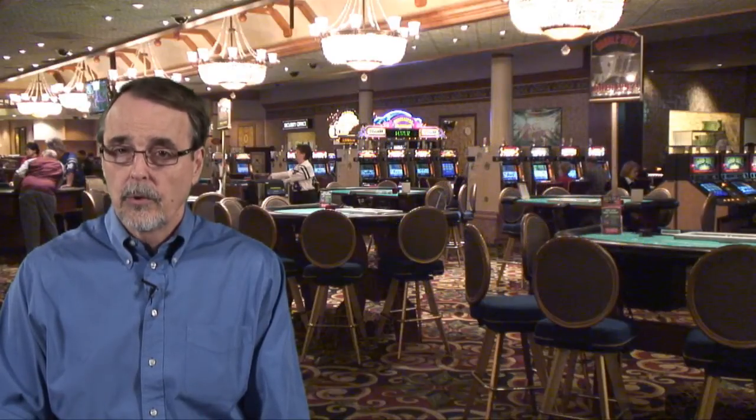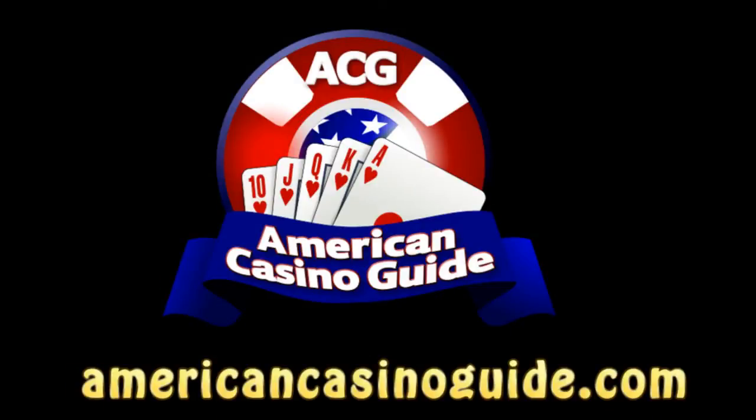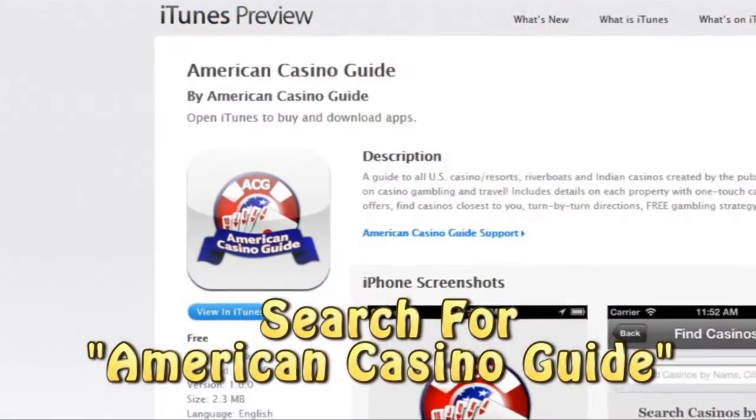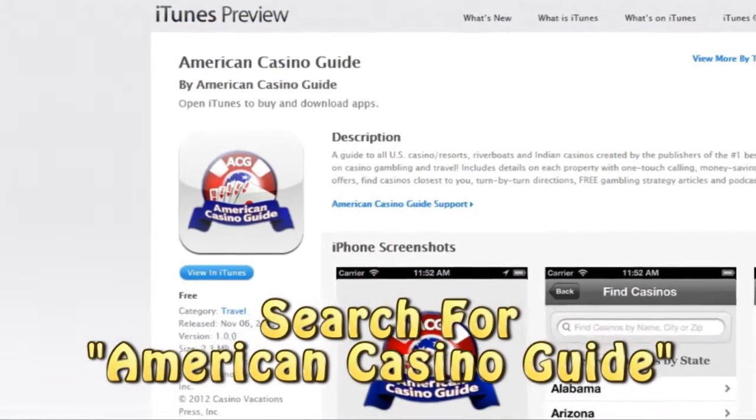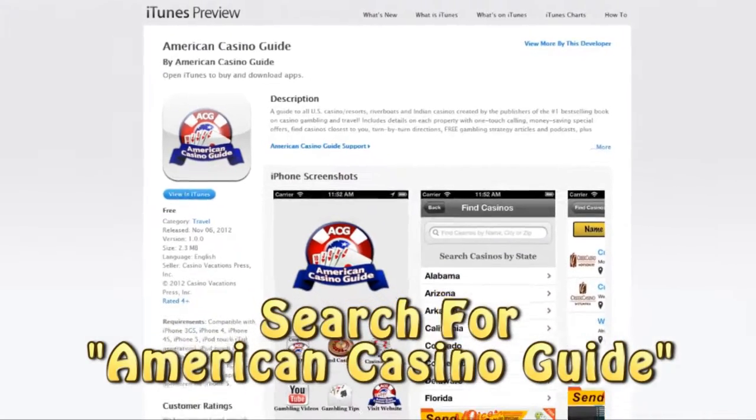If you want to know more about our book, be sure to visit our website at AmericanCasinoGuide.com. And if you have a smartphone or tablet, be sure to download our free app. Just go to the App Store or the Google Play Store and search for American Casino Guide.